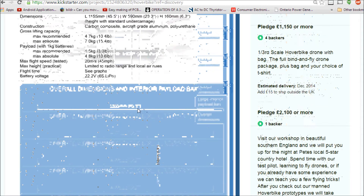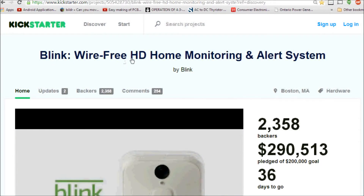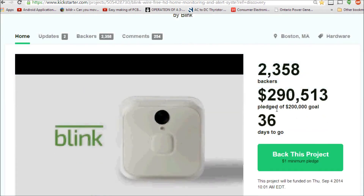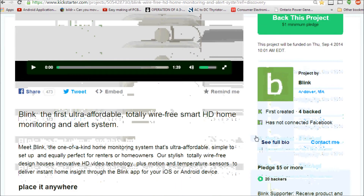In third place we have the Blink wire-free HD home monitoring and alert system, which currently sits at $290,000 out of a $200,000 goal and has 36 days to go.